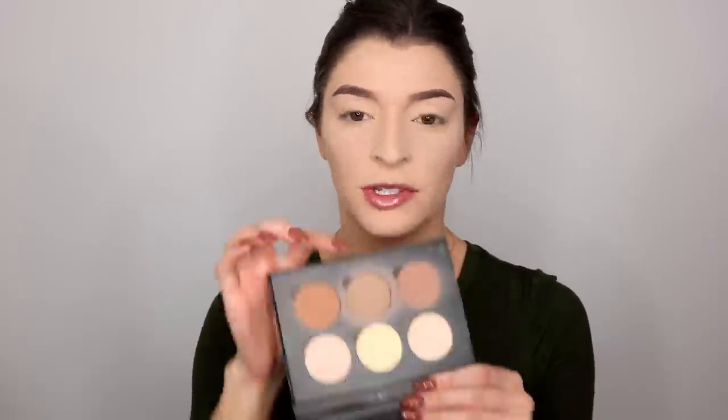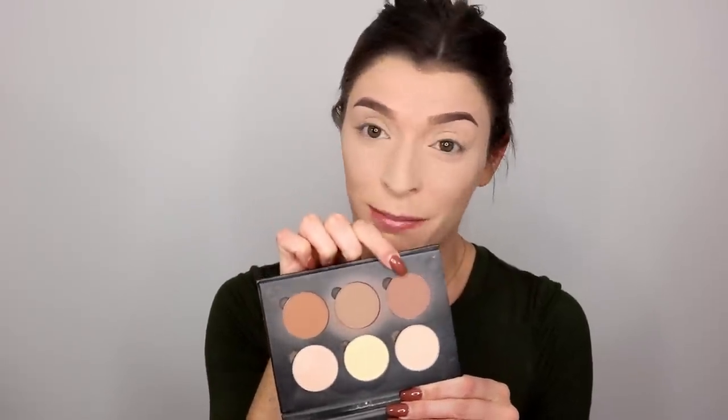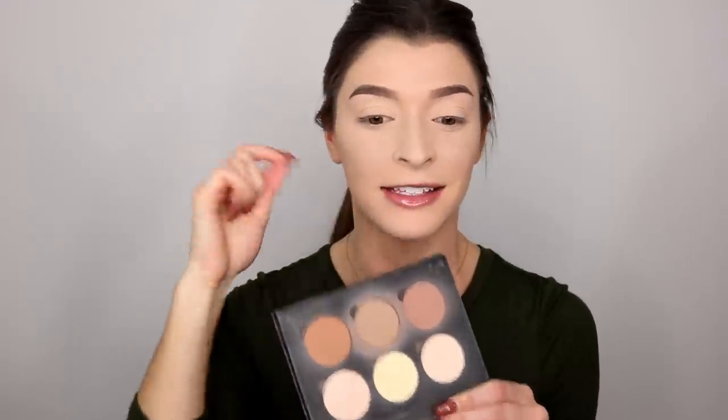Now that I have my brows on, I'm going to move on to contour, bronzer, and blush. I always contour first — I'm not sure if that's what you're supposed to do, but that's what I do. I use the Anastasia Beverly Hills Contour Kit in the shade light to medium. I always use this middle shade and then dip into the lighter shade just a little, and then contour my face. I think my nose looks weird if it's harshly contoured, so I just go in with a little bit to make it look more natural.